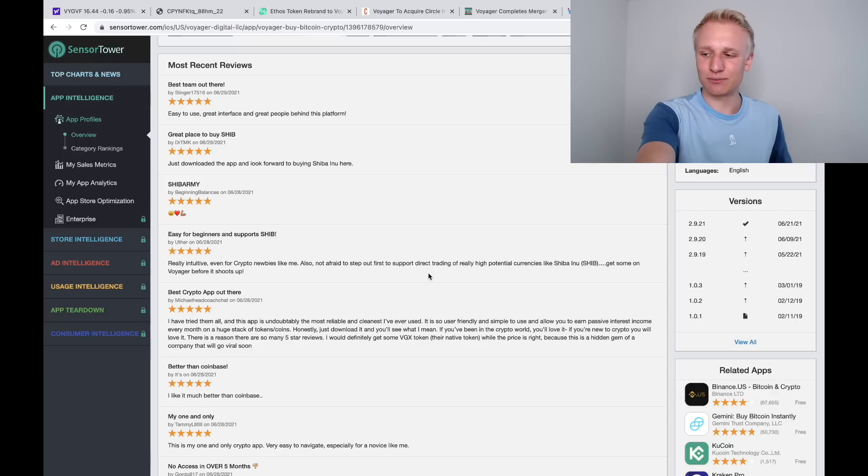We also have the potential announcement of the VGX token swap, potentially after 4 p.m. Eastern Standard Time today, so I'm going to try and make an update video. Let me know what you think in the comment section about the whole situation — potentially Voyager Digital acquiring a company, uplisting to the Toronto Stock Exchange, and improving sentiment around their app. Thank you all so much for watching this video, and I'll see you all in the next one. Bye-bye.